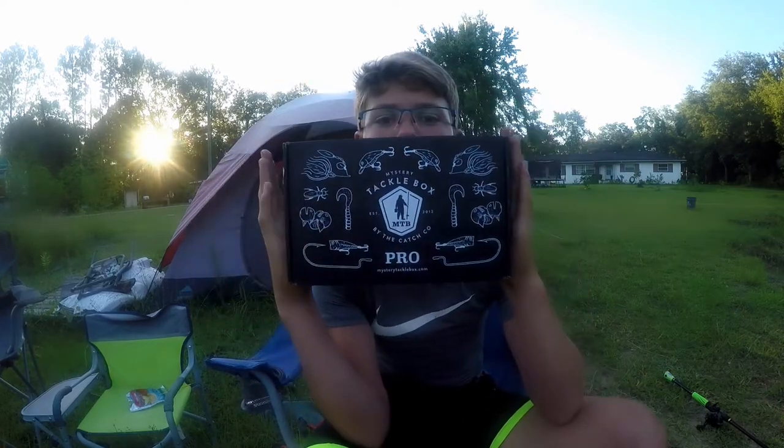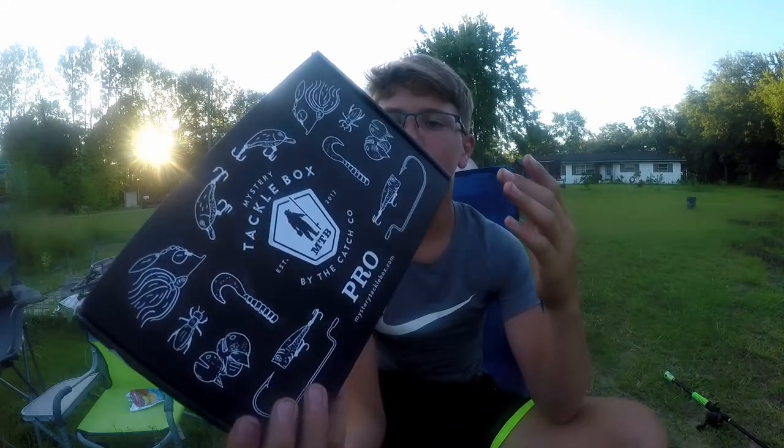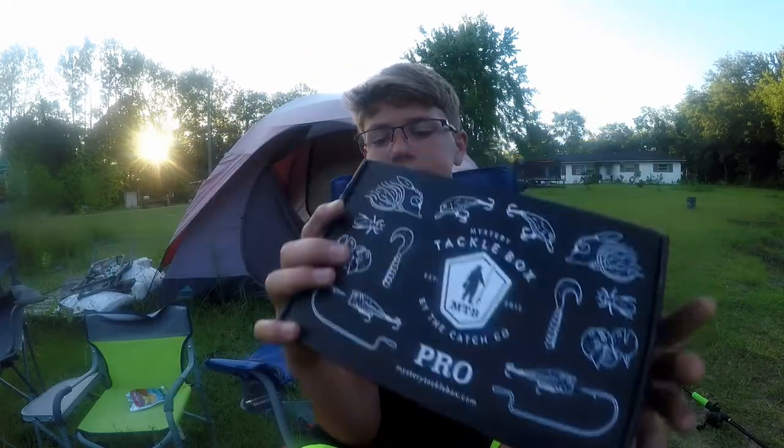Here's the box right here guys — it is a black Mystery Tackle Box. Most of you already know it says 'happiness in a box' on the side. Right here it says Mystery Tackle Box on it — mysterytacklebox.com, go check them out.